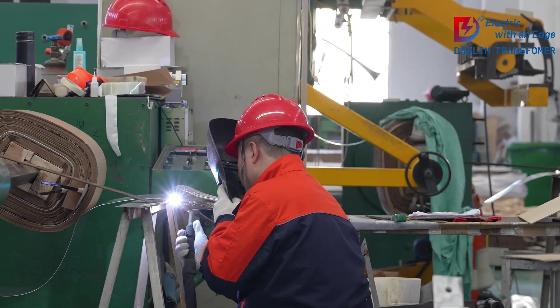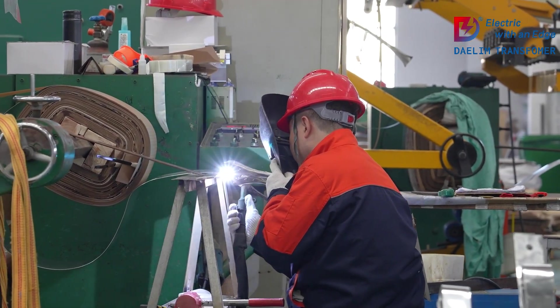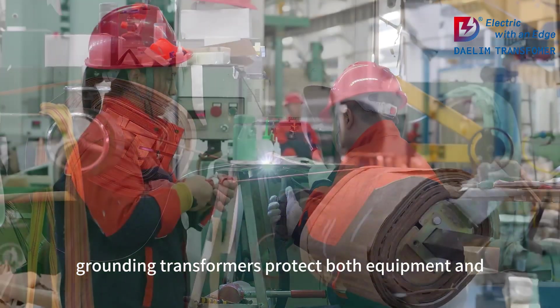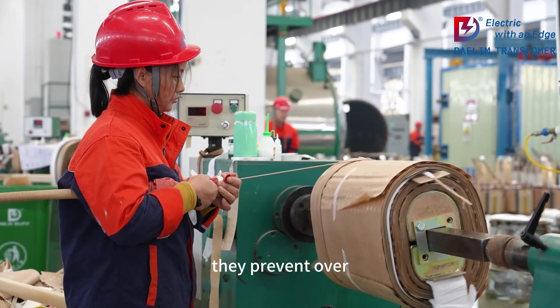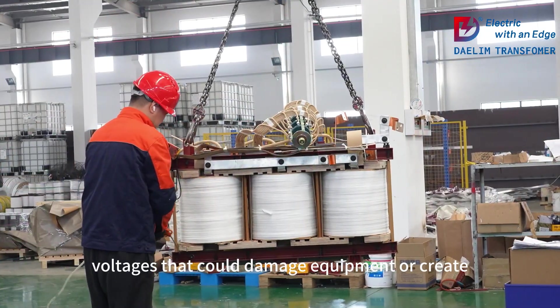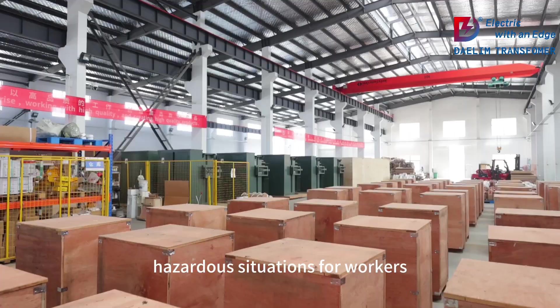Safety enhancement: Grounding transformers protect both equipment and personnel. By providing a path to the ground, they prevent overvoltages that could damage equipment or create hazardous situations for workers.